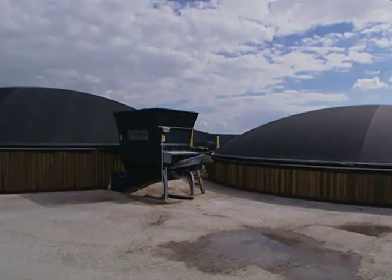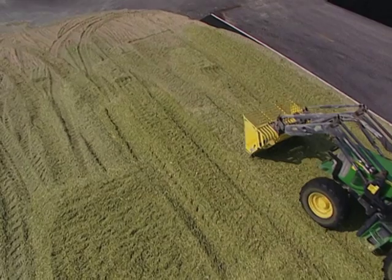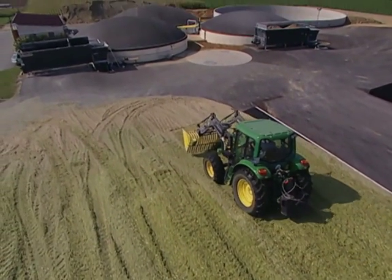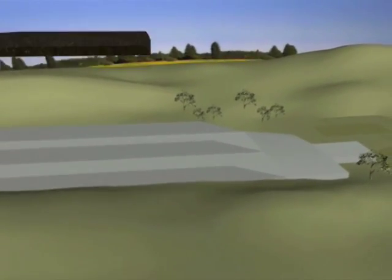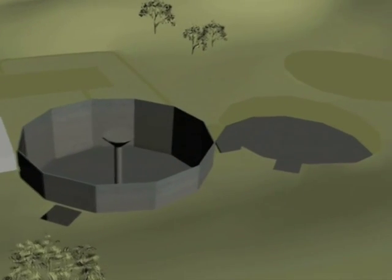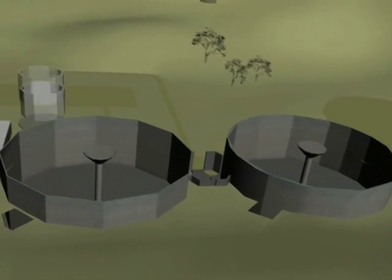Our proven technology attracts financiers who can provide the right funding to make renewable energy your future. The biogas plant consists of three main parts: the feedstock storage and preparation area, the digester tanks, and the combined heat and power housing, or CHP.